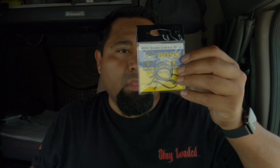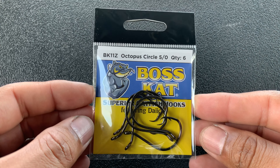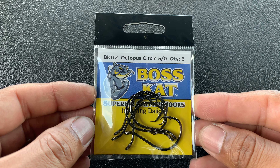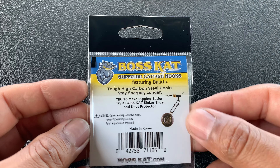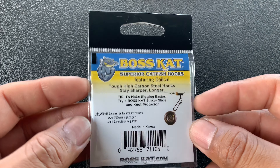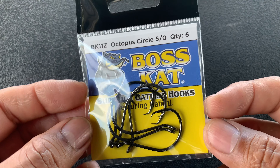The next one is the Boss Cat Octopus Circle Hook, runs $4.00 even. I think I got one of those scented stick ones before — where you put the stinky bait into them. It shows you how to rig it up, and yeah, pretty stout. These hooks look pretty sick.